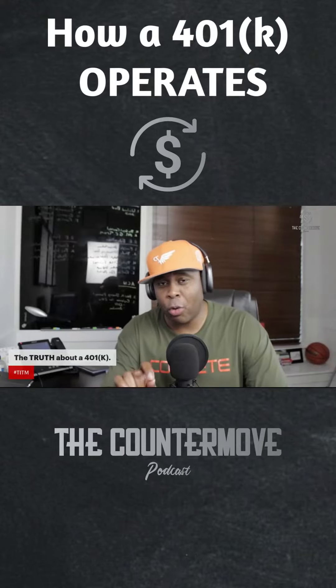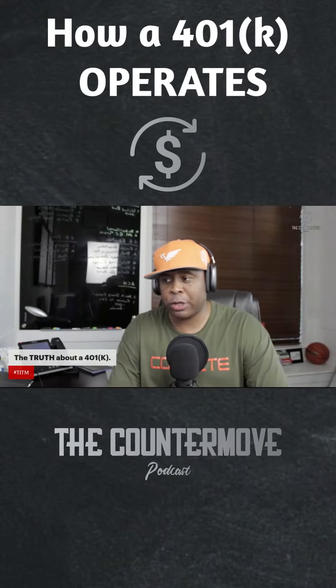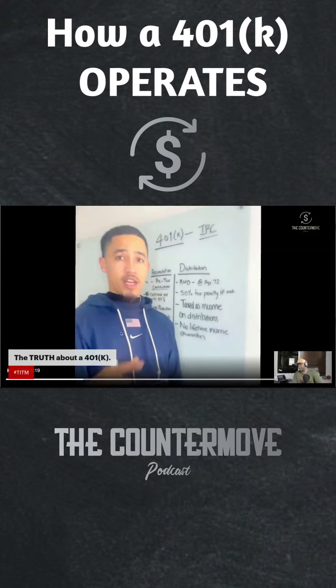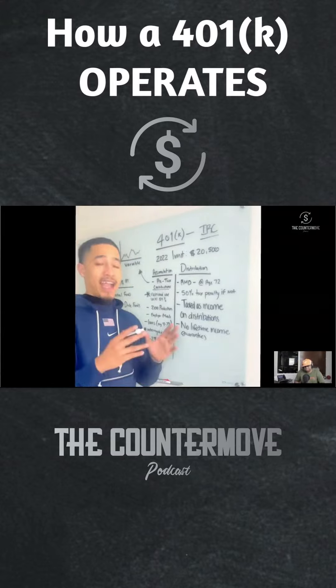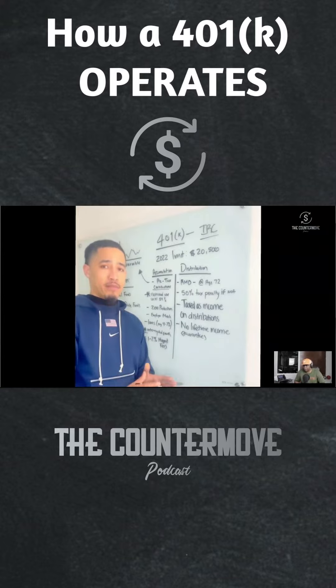Let's really get the truth about how a 401k exit operates. The expert we're bringing in is Deontay Ford. When it comes to the way that you put money in a 401k, the idea is that you lower your tax liability.